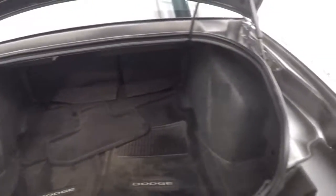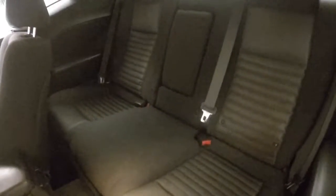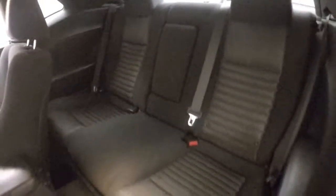Very big trunk. The little door says fuel. Nice alloy wheels, good tires, and good-sized seats in the back.